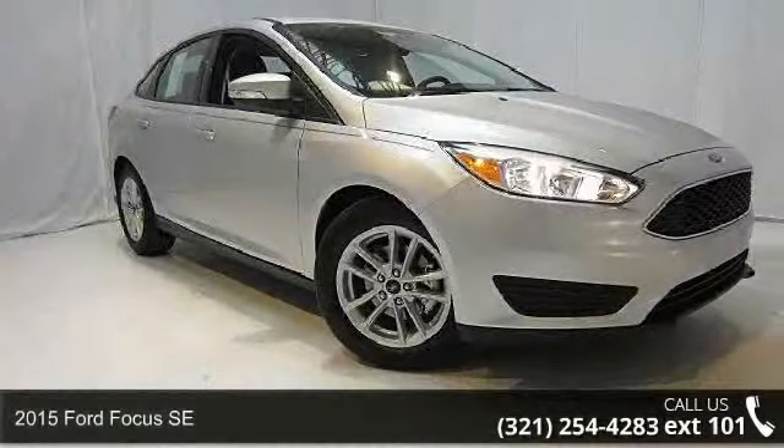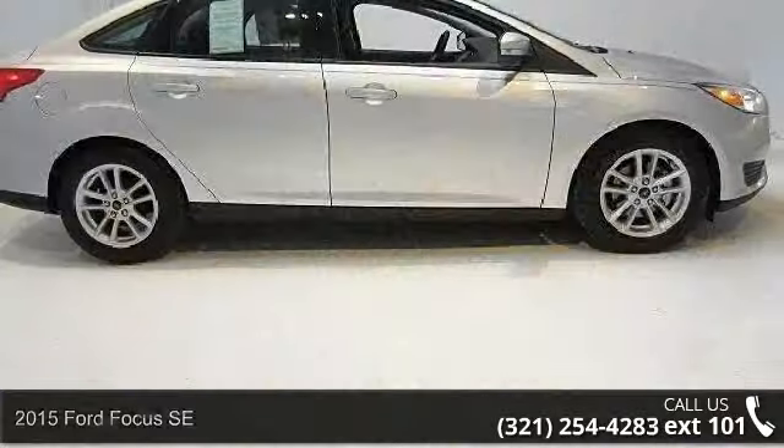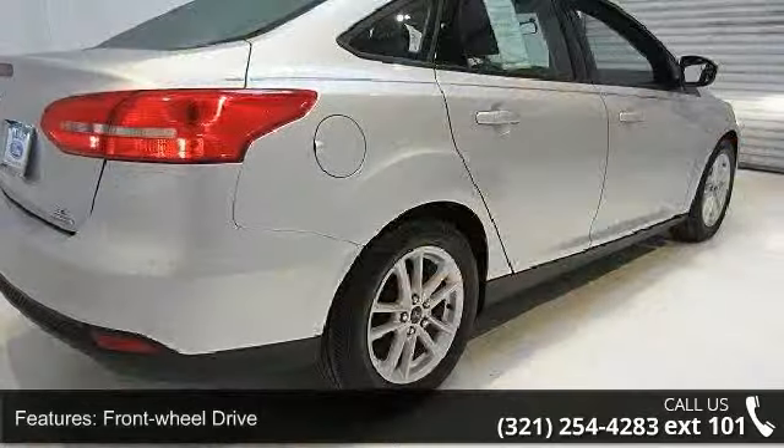Imagine yourself in this 2015 Ford Focus SE. This may be the set of wheels you've been looking for. Some of the top features included with this vehicle are front wheel drive,